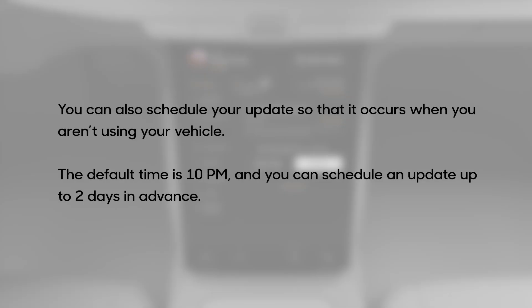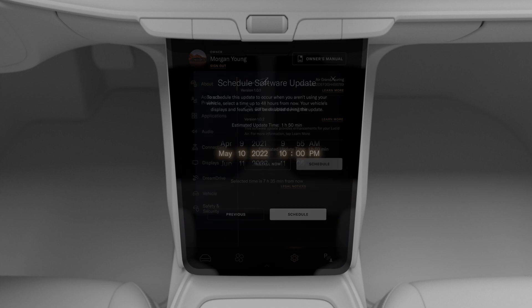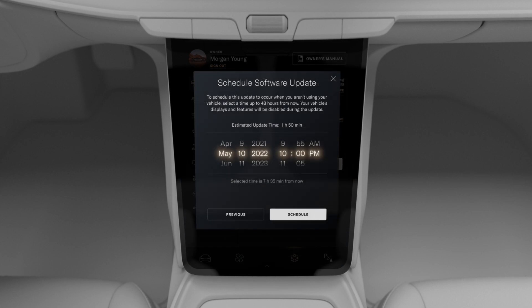You can also schedule your update so that it occurs when you aren't using your vehicle. The default time is 10 pm, and you can schedule an update up to two days in advance. To schedule an update, tap Schedule, pick the day and time you want the update to install, and tap Schedule to confirm.